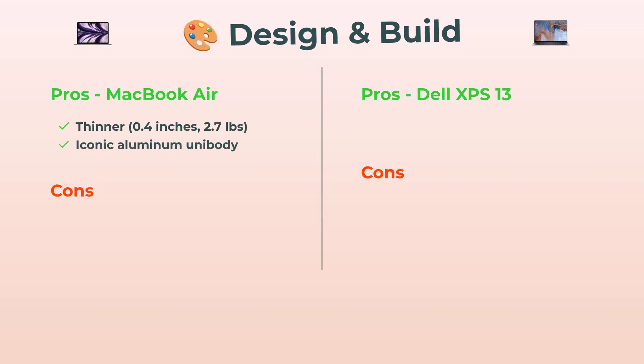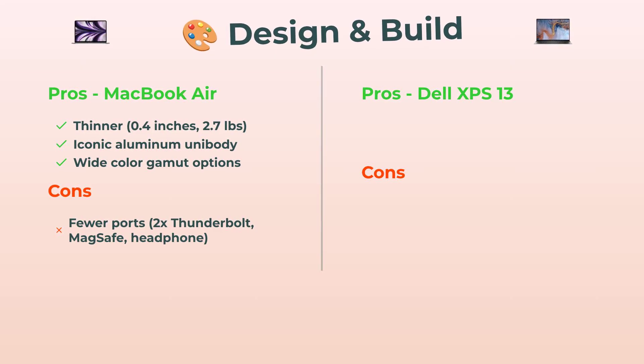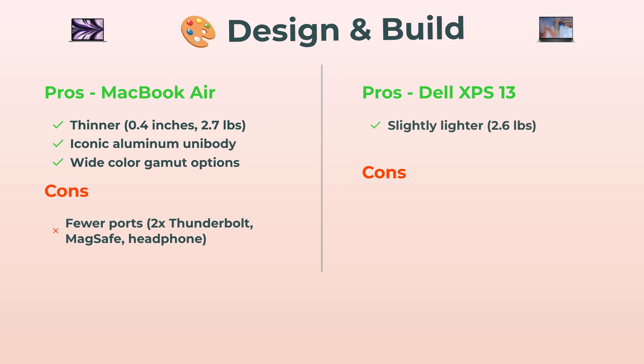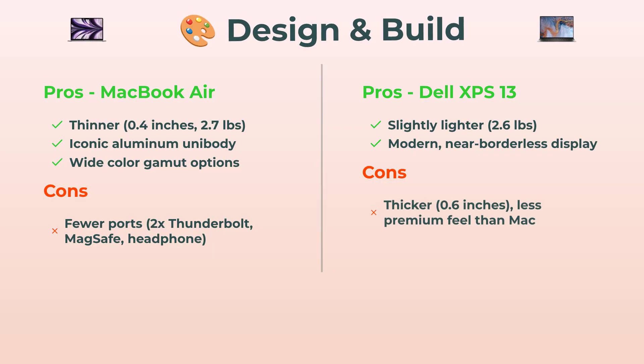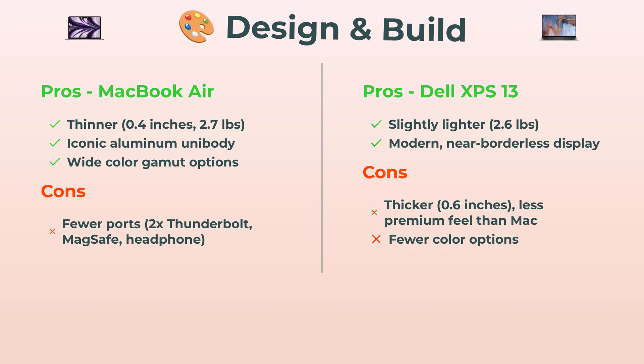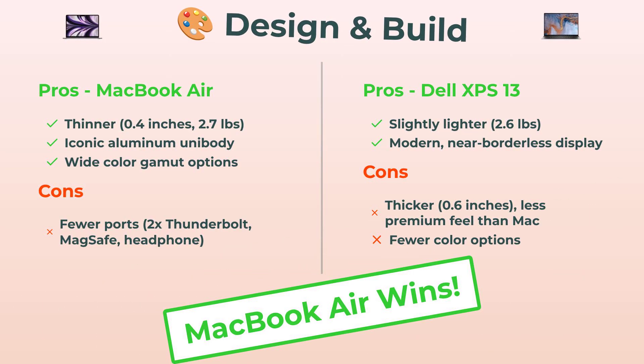For design and build — the MacBook Air is thinner than your school notebook, just 0.4 inches, very light, pure aluminum unibody, and the color choices? Chef's kiss. Only catch: not a ton of ports. The Dell XPS 13 is actually slightly lighter, which is wild, and that display practically floats — the bezels are so tiny. But it's thicker, and the vibes aren't quite as premium as the Mac's, and color selection is a bit limited. Winner for aesthetics and feel? MacBook Air again.